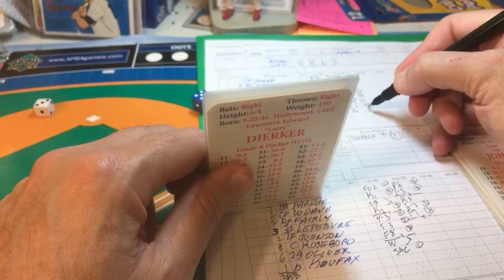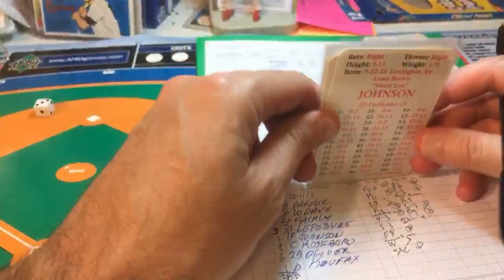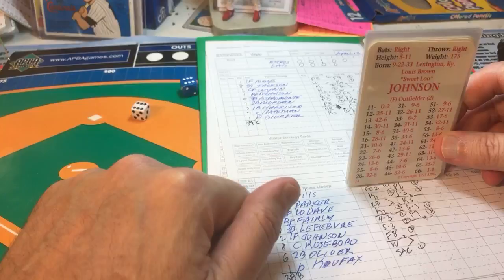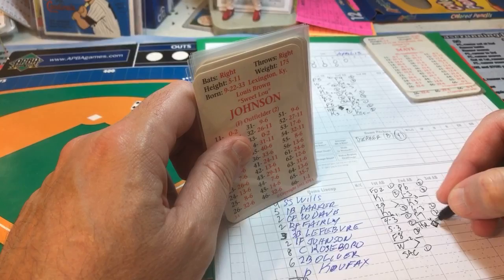Bottom of the fifth, down one-nothing. Sweet Lou Johnson, the Dodgers' left fielder, gets a 66 result — that ball is way back to center field, back to the track, to the wall — and that's out of here! Sweet Lou ties the ball game with a home run, picking up an RBI and his first homer of the season.